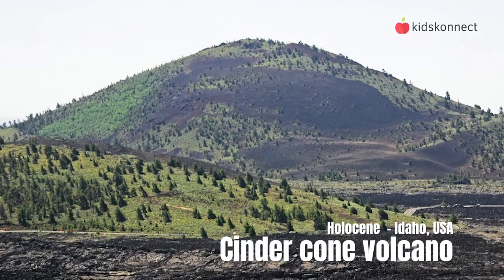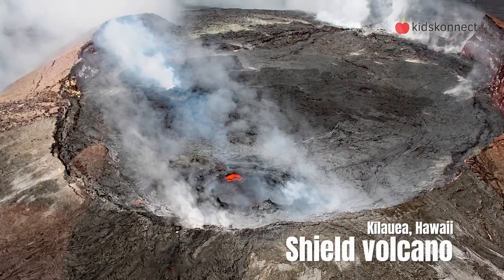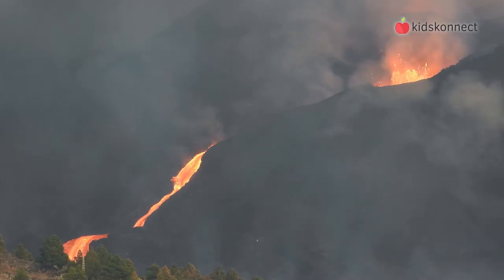They can be one of three types: a cinder cone volcano, a composite volcano, or a shield volcano. When a volcano is active, material pours out of it. This includes lava, steam, gases like sulfur, as well as ash and broken rock pieces.